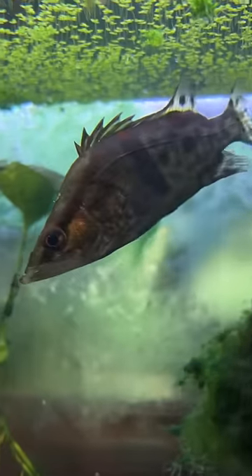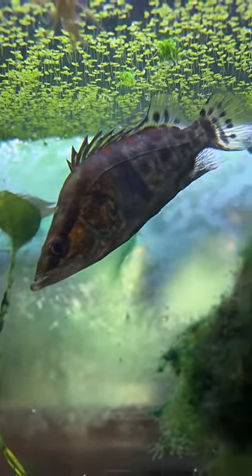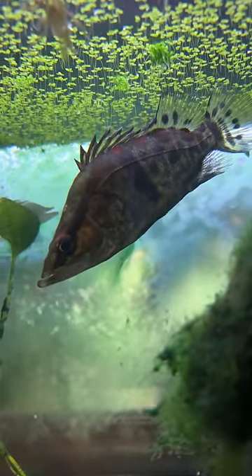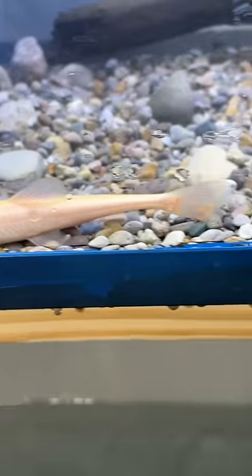First up we have the Chinese perch — this is probably the most common of the fish I did get. These guys are cool, they're like a cold water datenoid or almost like a freshwater grouper really, kind of like a Chinese bass. They got that really cool matte red spotting and they'll get about 18 inches.